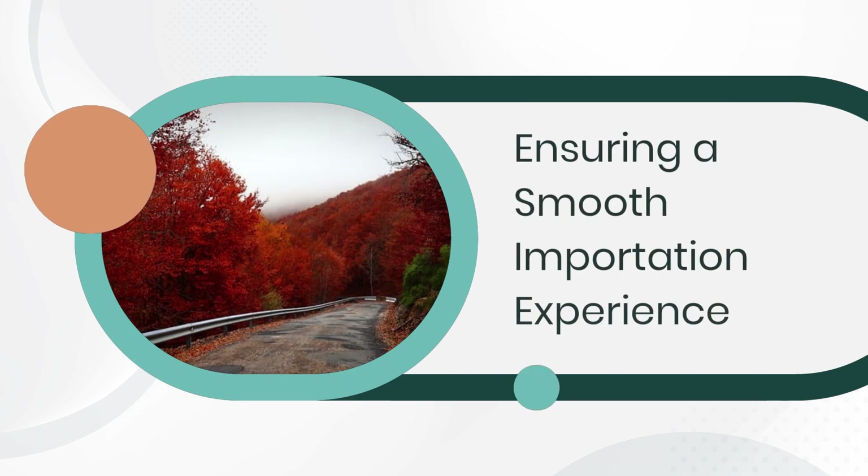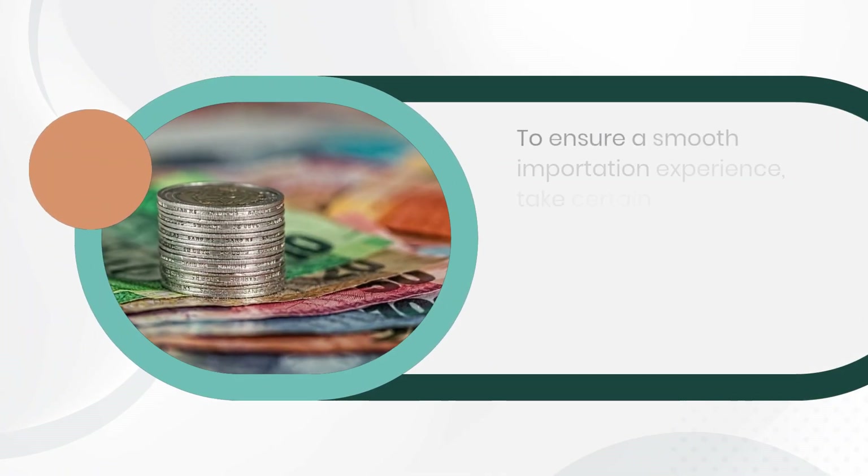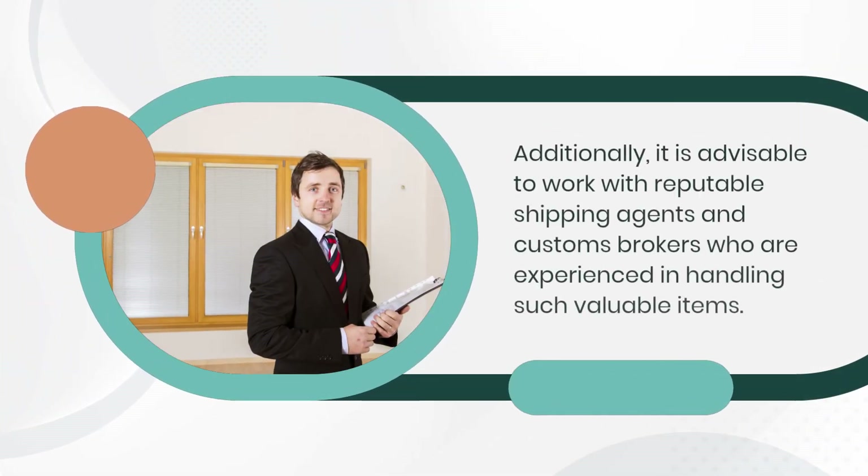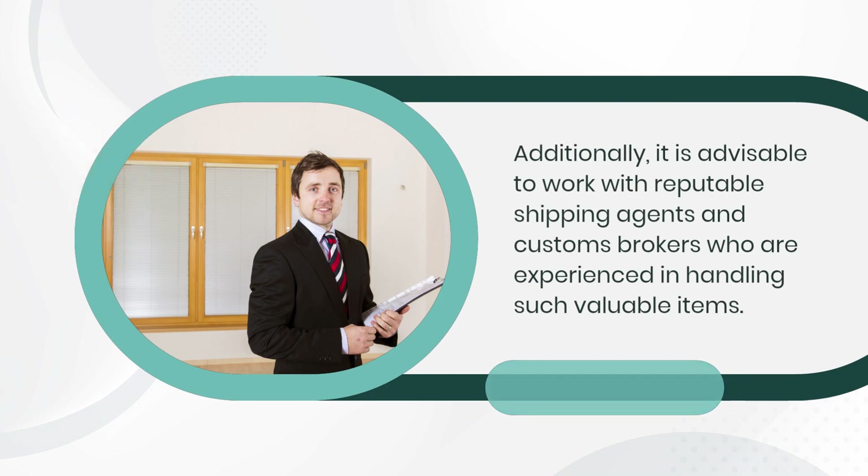Ensuring a Smooth Importation Experience. To ensure a smooth importation experience, take certain precautions. Securely package your rare coins and currency to protect them during transportation. Additionally, it is advisable to work with reputable shipping agents and customs brokers who are experienced in handling such valuable items.